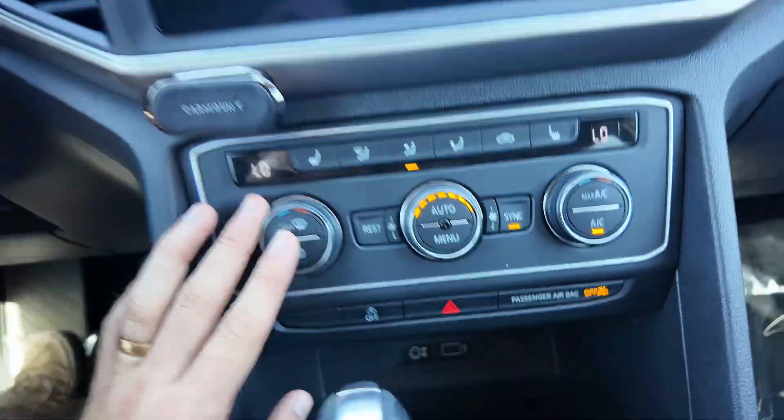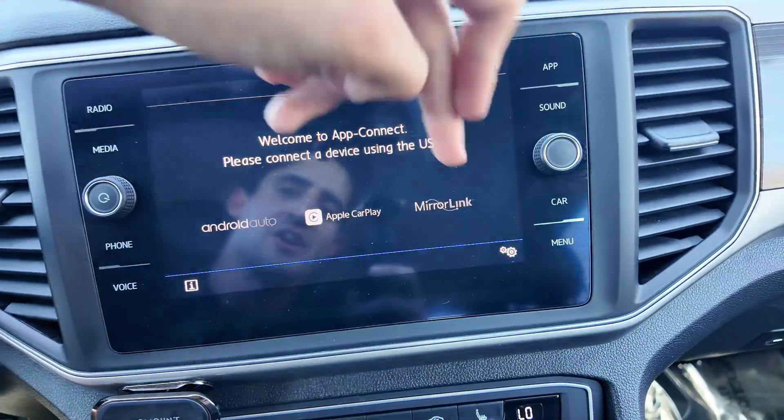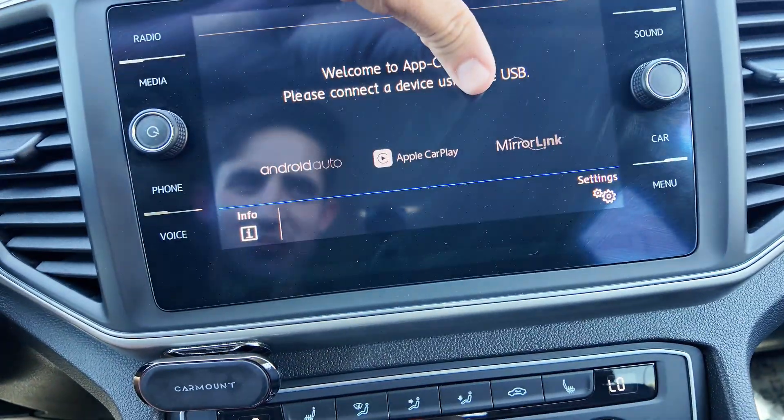You're also going to have heated seats with the AC system. As you can tell right over here, Apple CarPlay, Android Auto, and MirrorLink are going to be on the infotainment display.